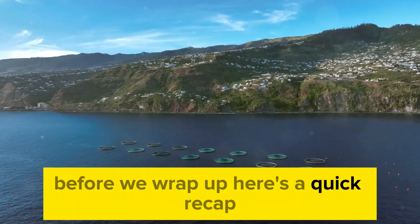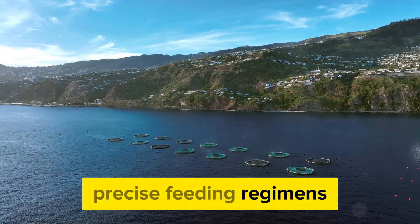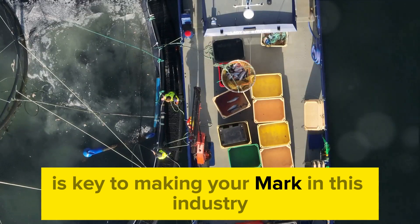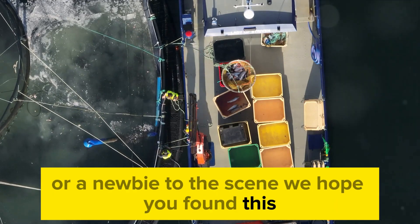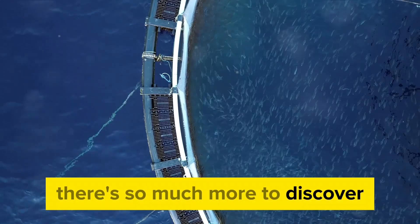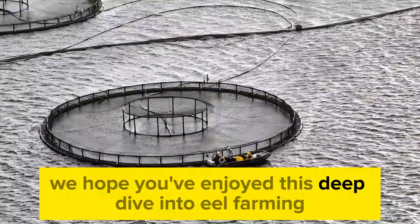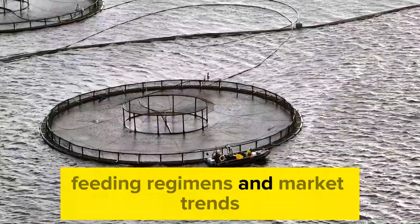Before we wrap up, here's a quick recap. Eel farming is a multi-dimensional discipline, encompassing pond culture techniques, precise feeding regimens, and an understanding of market trends. Each of these aspects is a cog in the wheel of successful eel aquaculture, and mastering them is key to making your mark in this industry. Whether you're an experienced eel farmer or a newbie to the scene, we hope you've found this deep dive enlightening. With the right knowledge and techniques, you can make a splash in the eel farming industry.